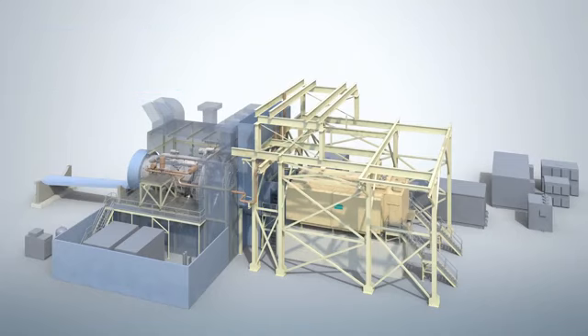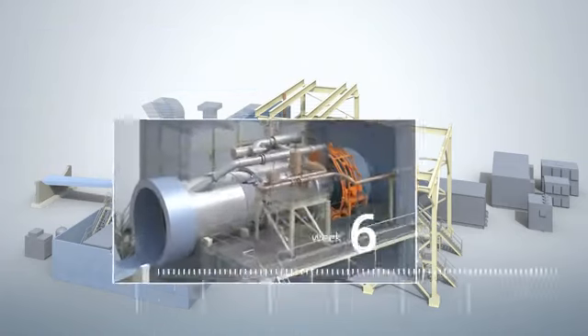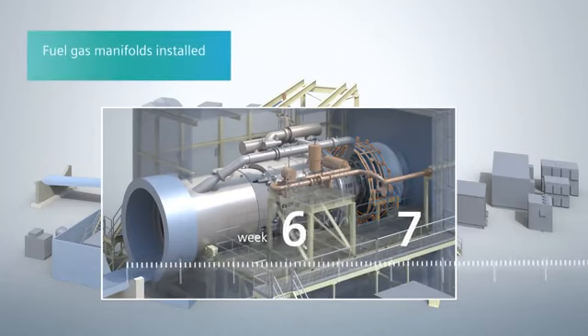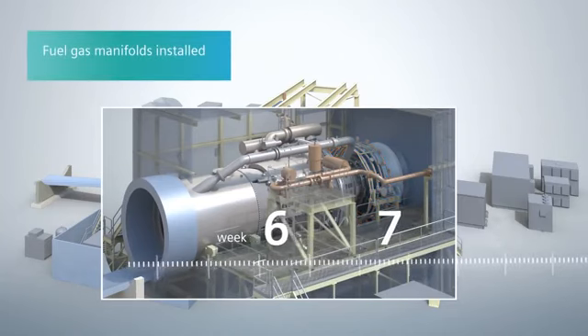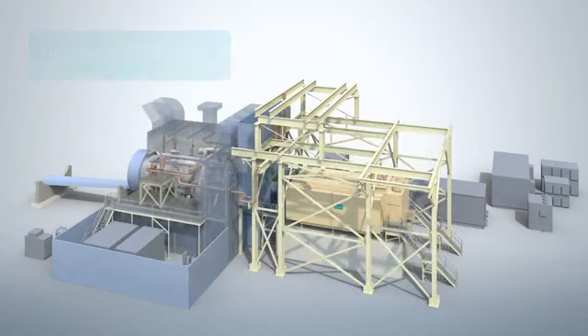Other fuel oil equipment is also installed. In parallel, the installation of the generator coolers and exhaust diffuser starts at this time. In week six, the fuel gas piping headers are mounted, followed by the optional fuel oil and water injection piping in week seven.